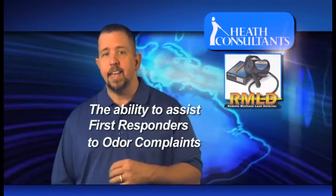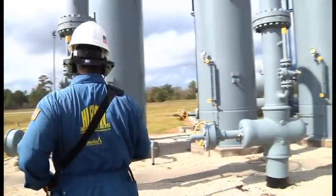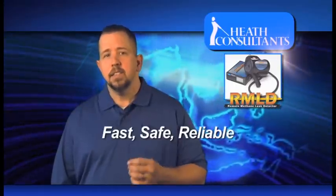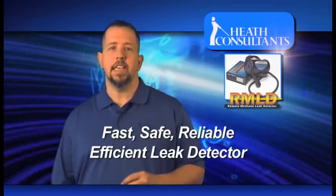Another benefit of the RMLD is the ability to assist first responders to odor complaints and leak investigations. As an EPA-compliant infrared laser beam illuminated instrument, the RMLD is a fast, safe, reliable, and efficient leak detector.